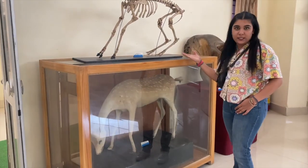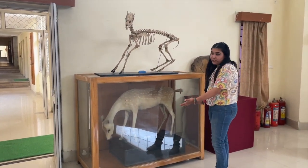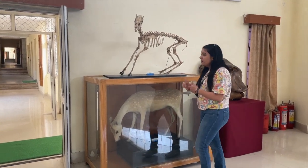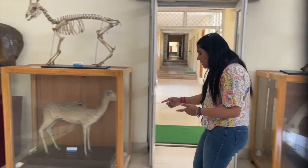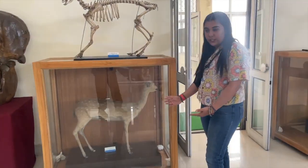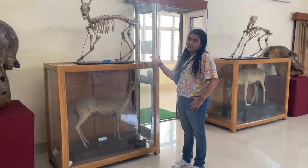This is the skeleton of Cheetal. Basically, this is how a female Cheetal is supposed to look like, and this is the skeleton of Cheetal. At the same time, if you see here, this is the body structure of a fawn Cheetal, which is a female Cheetal, and the skeleton of the same.